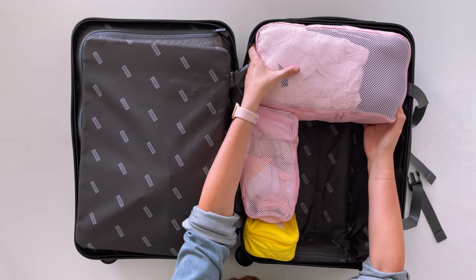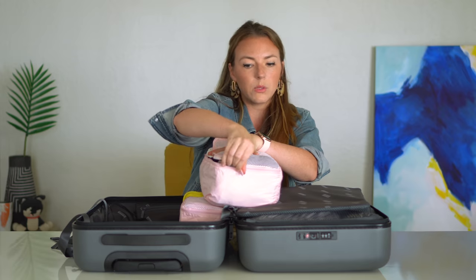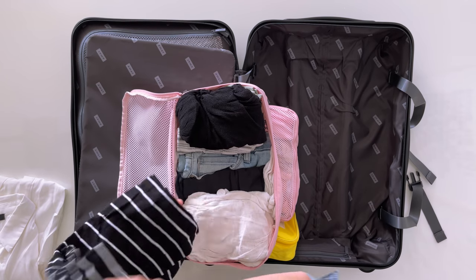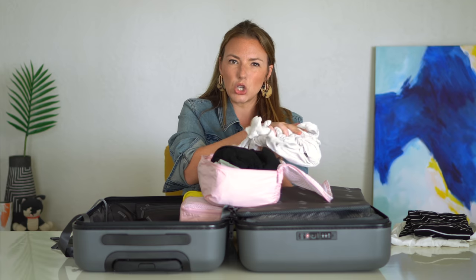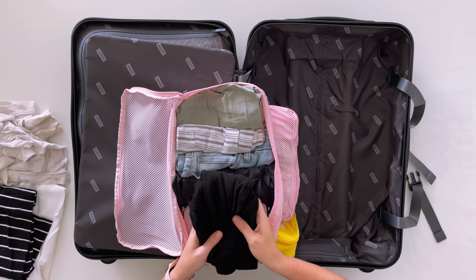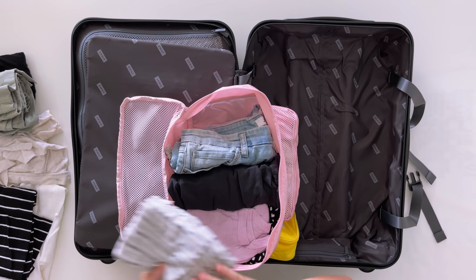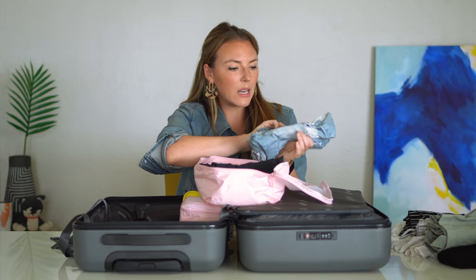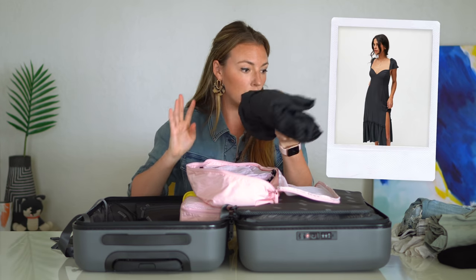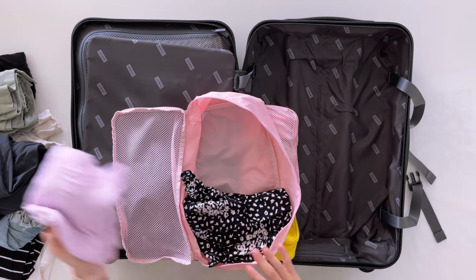Moving on to warm weather items — this is the next biggest size packing cube, for spring, summer, and into fall. We have a plain white short-sleeve button-down, a black-and-white striped t-shirt, a lightweight tissue cardigan I bought many years ago from Anthropologie, a black plain tank, three pairs of shorts — army green paper-bag shorts, linen striped shorts for pattern versatility, and denim cut-off shorts. Also a black all-purpose dress that goes with everything, a purple lightweight tank for color, and a flowy black-and-white patterned skirt.